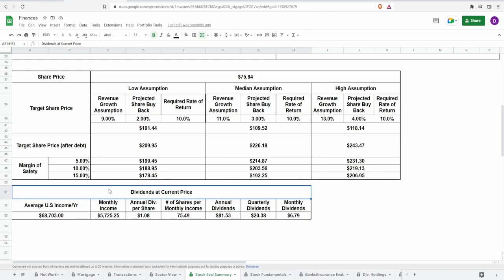Looking at dividends with a practical example: investing one month's average US income of $5,725 at today's price of $75.84 would get you 75.49 shares, yielding approximately $81.53 in annual dividends, $20.38 quarterly, and $6.79 per month. It's not the highest dividend, and we've seen companies paying much more annually per share, but dividends are only one aspect. If the company faces near-term headwinds — and they might, given their niche outdoor focus — you might wait for a lower price.